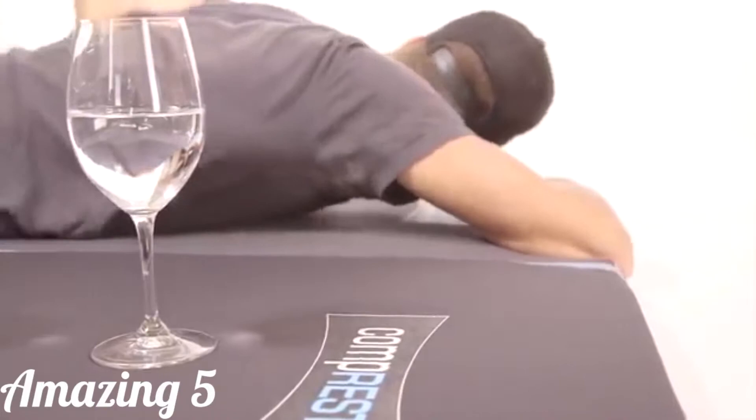It all starts with the right foam. We've chosen the perfect density for a comfort that you will love.